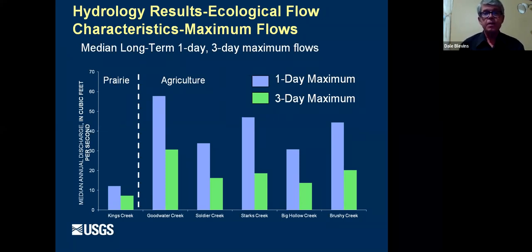Looking at maximum flows, the median discharge is on the left axis in cubic feet per second. Kings Creek, our prairie stream, had much lower one-day maximum flows than the agricultural sites. We're looking at about 12 compared with 40 for maximum flow — so about a third or a fourth of the maximum flow on a prairie stream compared to agricultural streams.